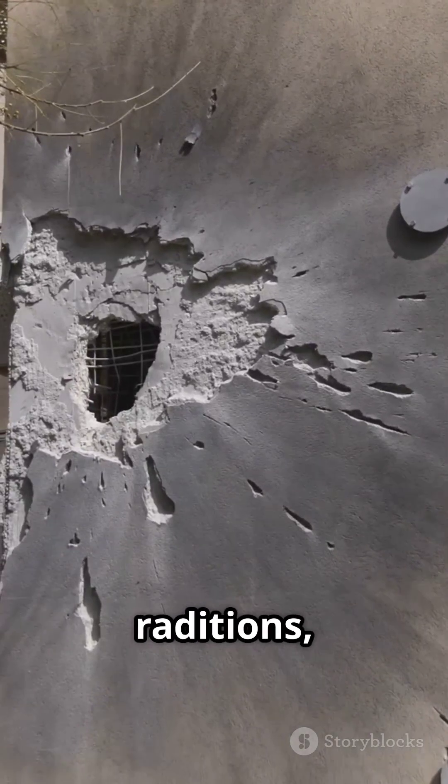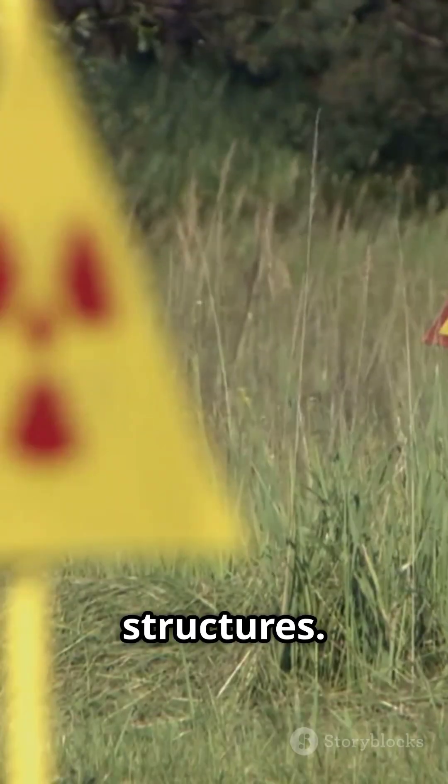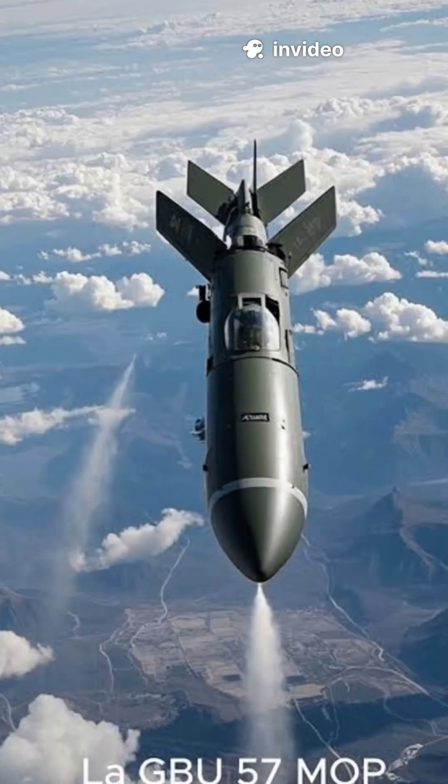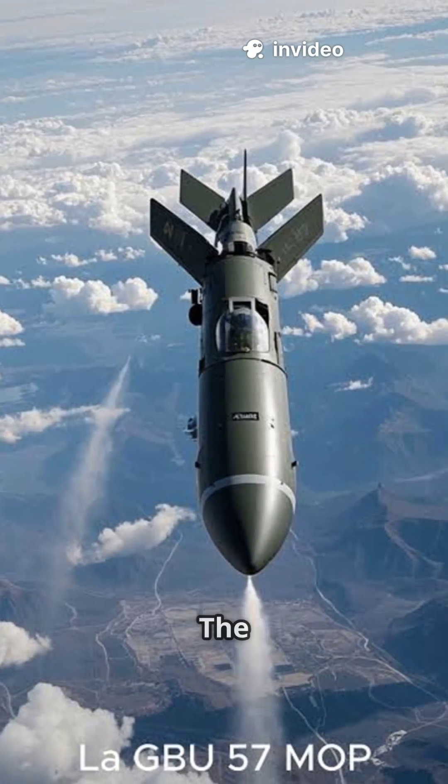Conventional bombs and even nuclear munitions can't penetrate these structures, but the U.S. developed a monster for this job: the GBU-57, Massive Ordnance Penetrator — the MOP.